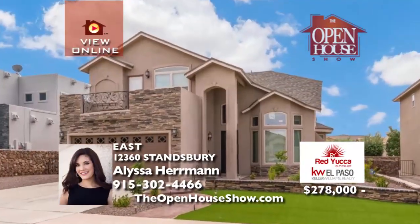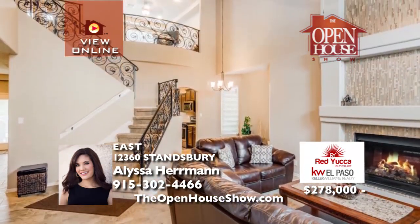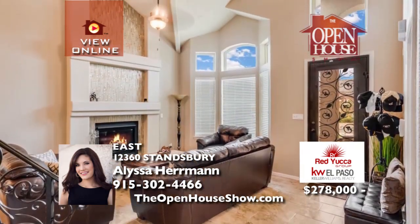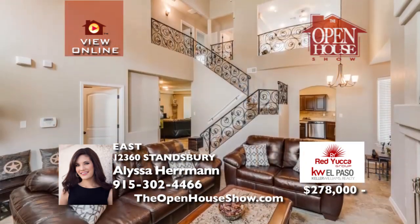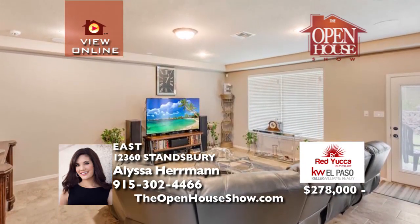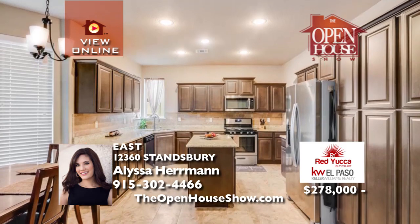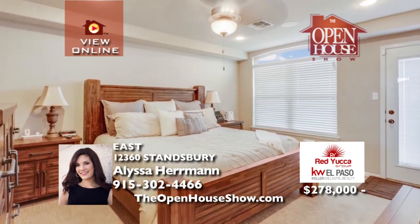Only two years old, this gorgeous home is better than buying new. With four bedrooms and three bathrooms, a gorgeous ironwork staircase, grand fireplace, and impressive sound system, choose among three elegant living areas for entertaining. A never-used built-in grill perfects your outdoor kitchen in the backyard with manicured grass, trees, RV parking with electrical hookup, and a tough shed valued at $6,000. Call Alyssa for a private tour.